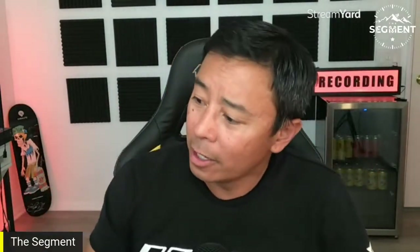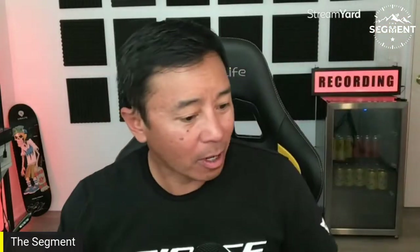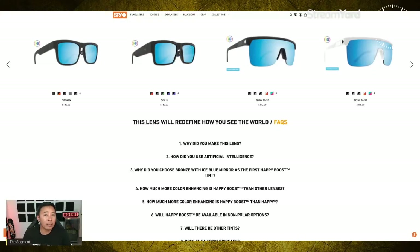Wow, these are cool! And they're polarized on top of it — polarized Happy Boost Happy Tech technology in these Spy Discords. These are awesome. Let's go ahead and look at the price points real fast.